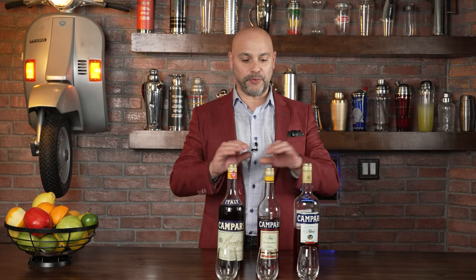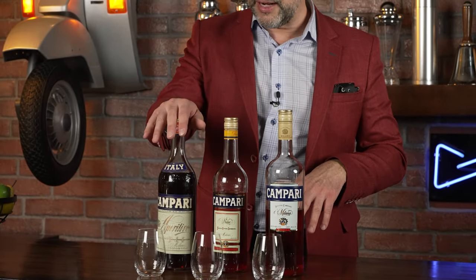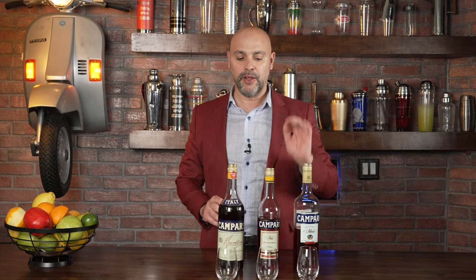The Campari bottles have changed throughout the years, and I don't have all of them here. But as you can see, this one here is the newest one that I have. This one here is the oldest one — probably 1980s. This one here is late 90s, early 2000s. And this one here is the bottle from today.